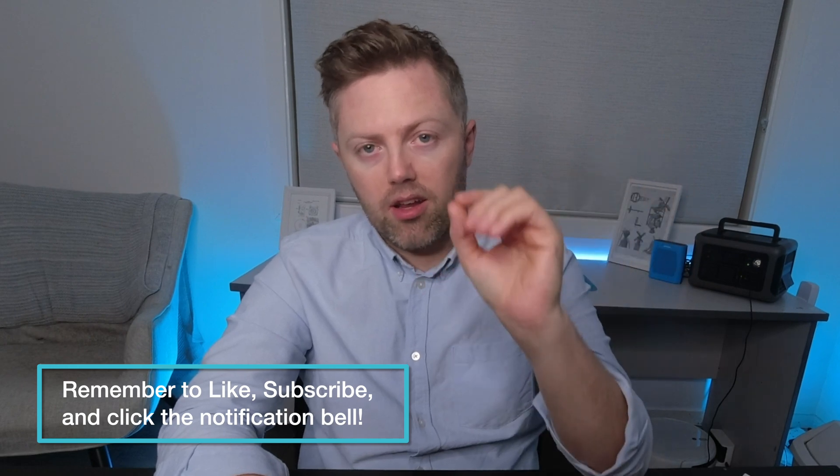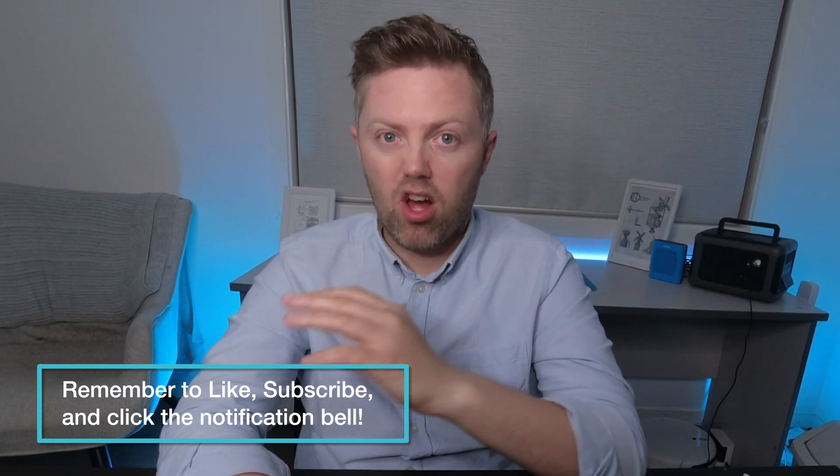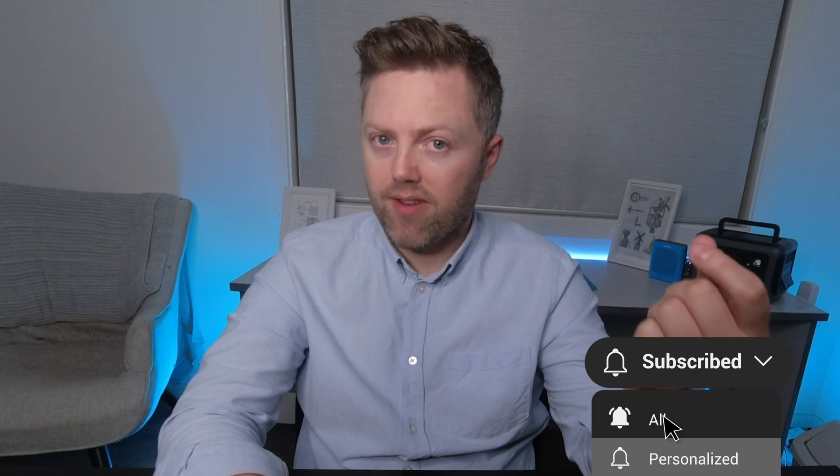This is the angle they want the public to see. Just like with all things from governments around the world, they have a thing they want the public to think, and then they often have other reasons. So this allows consumers to make more informed decisions and encourages manufacturers to adopt sustainable practices. It's a step towards ensuring that batteries are produced, used, and disposed of in an environmentally responsible manner.